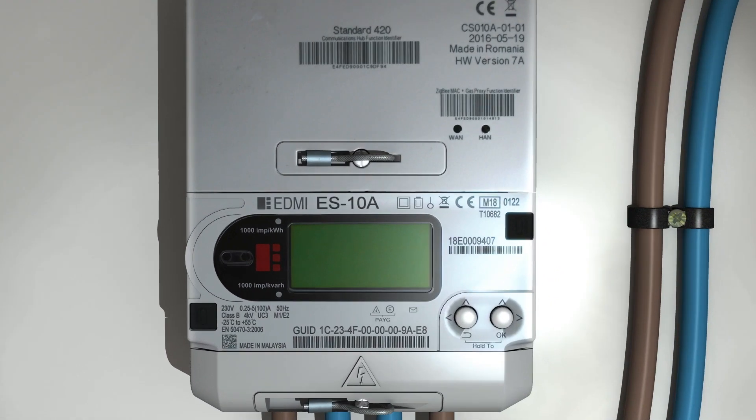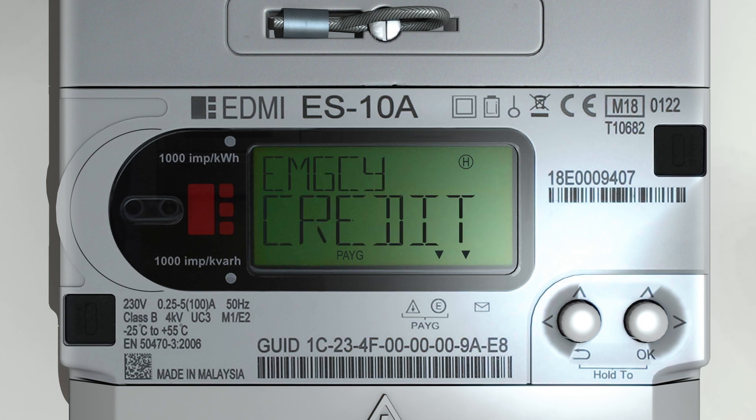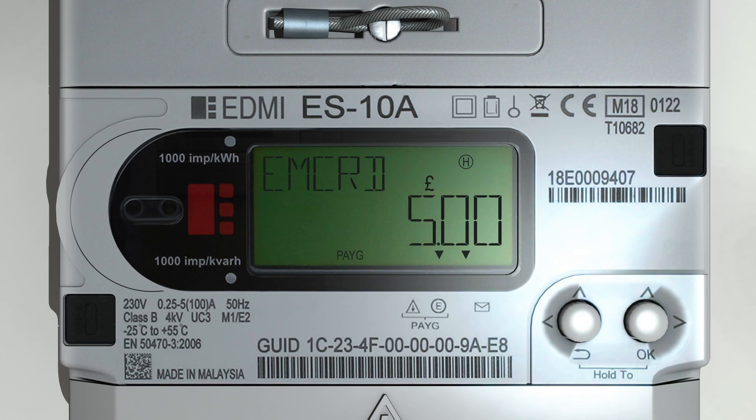Your in-home display will have prompted you that the credit balance on your electricity meter is low and that emergency credit is available for activation at the meter. On the home screen of the meter, the display will show the following message: 'Emergency credit — hold return to activate.'